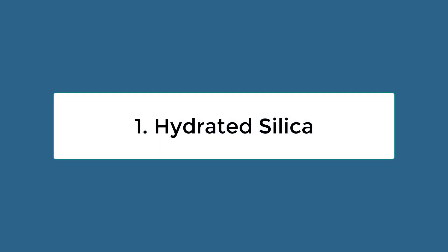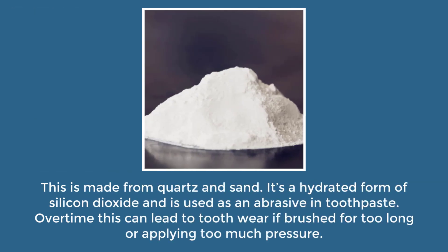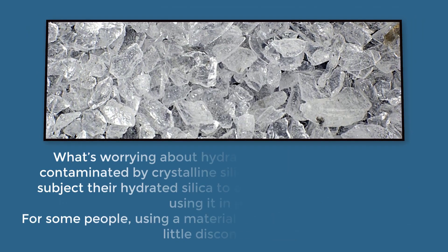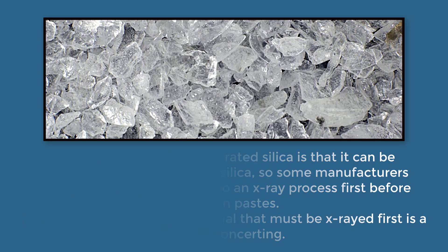One: hydrated silica. This is made from quartz and sand — it's a hydrated form of silicon dioxide used as an abrasive in toothpaste. Over time, this can lead to tooth wear if brushed for too long or if you're applying too much pressure. What's worrying about hydrated silica is that it can be contaminated by crystalline silica, so some manufacturers subject their hydrated silica to an x-ray process first before using it in their toothpastes. For some people, using a material that has to be x-rayed first is a little disconcerting.